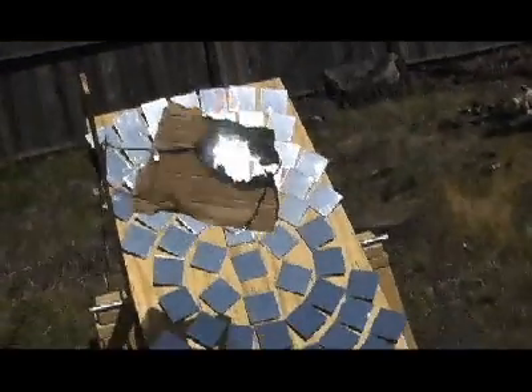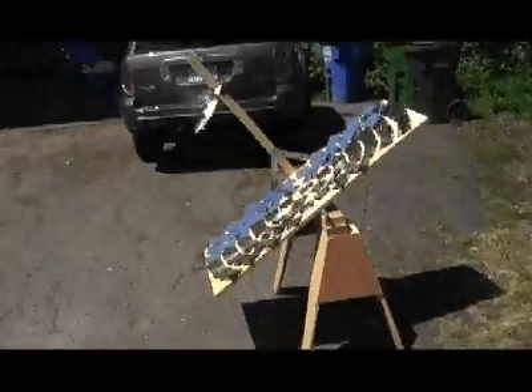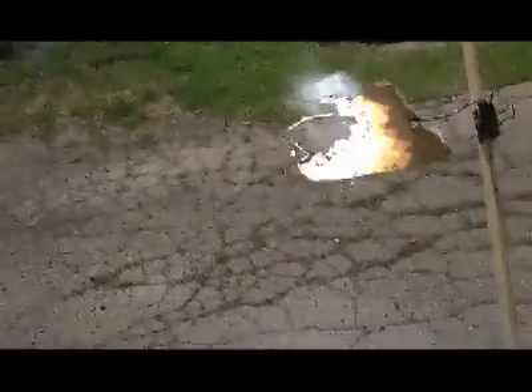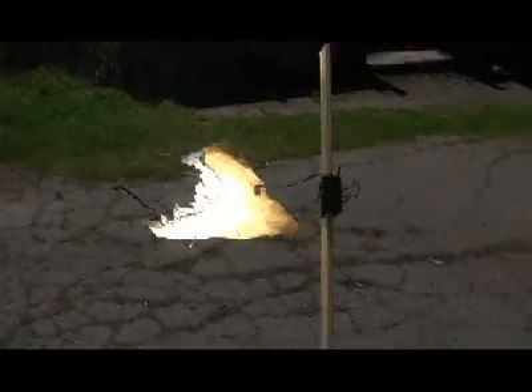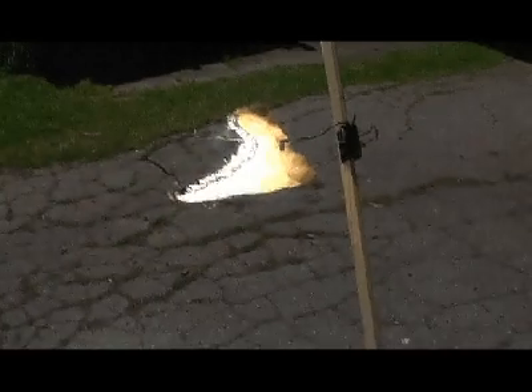Solar science sneers at those people. That's almost half of it gone already. Come on, more flame, please.